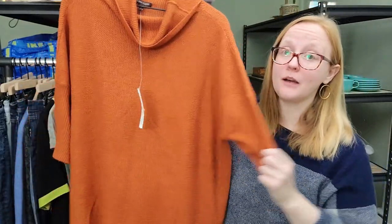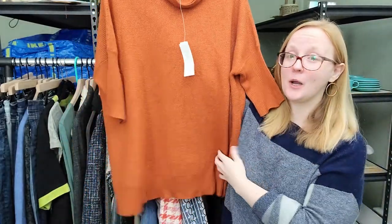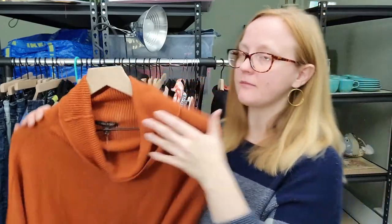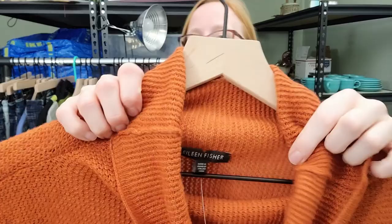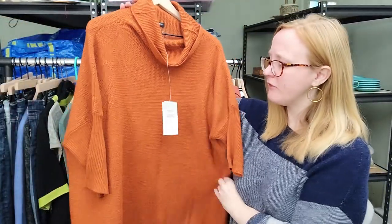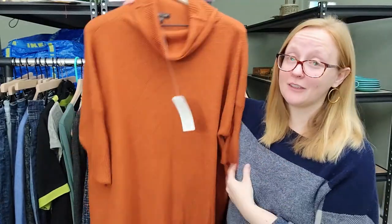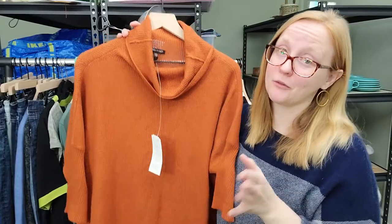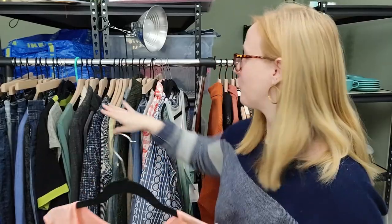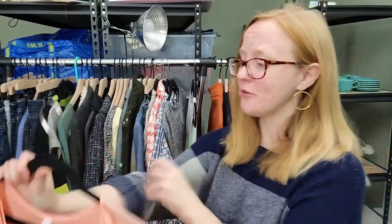This one I did not show in that video - look at this. Again Eileen Fisher, absolutely beautiful piece, and again new with tags. This one is merino wool, cashmere, and Angora. Size large. This one was actually $30. I have it listed for $100 and I think it's going to sell for around that much.